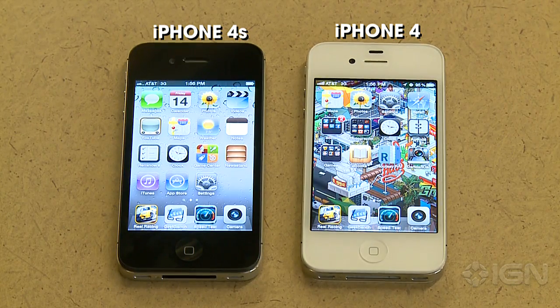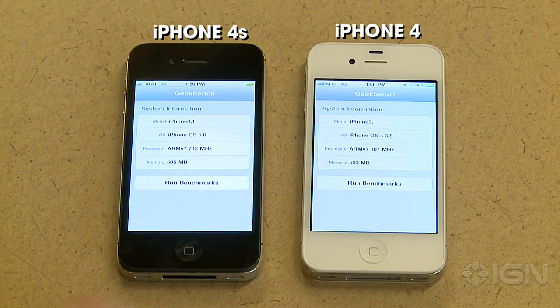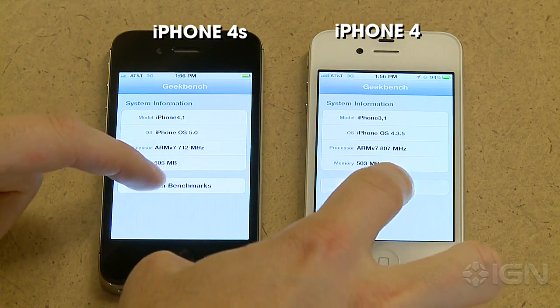First off we're going to do a little Geekbench benchmarking here. On the left again you have the iPhone 4s, and on the right you have the iPhone 4. So here you see the phone information, the processor info — of course the 4s is a dual core, the original iPhone 4 is a single core. Let's go ahead and get these benchmarks started.